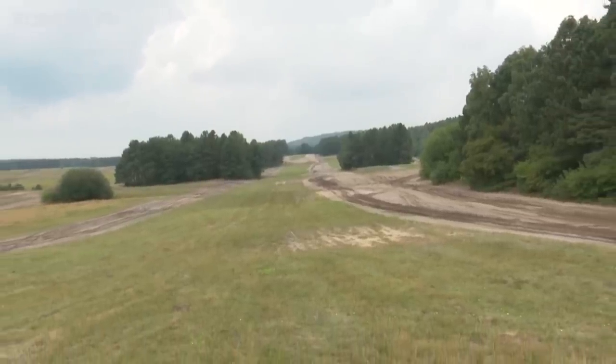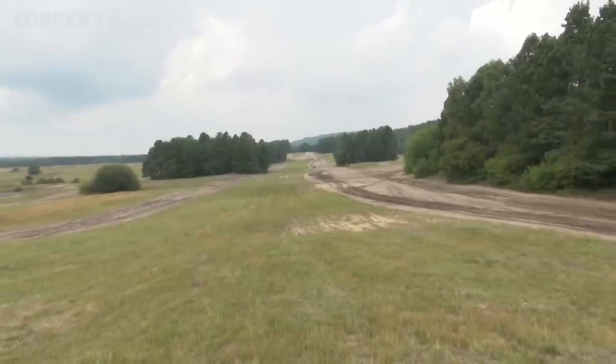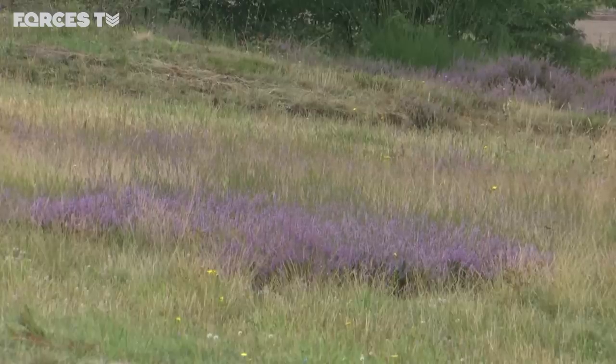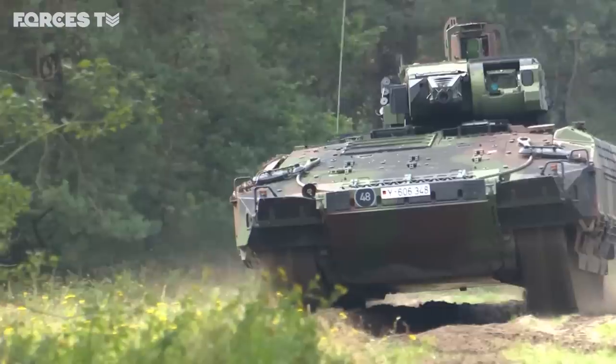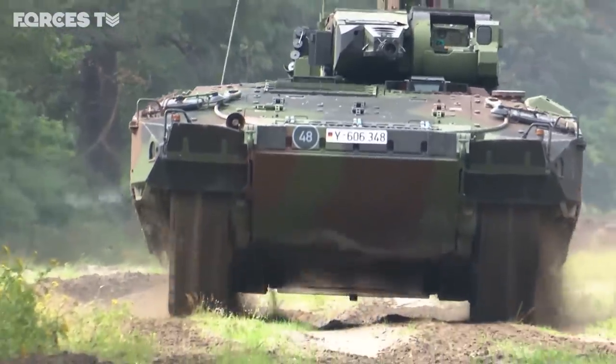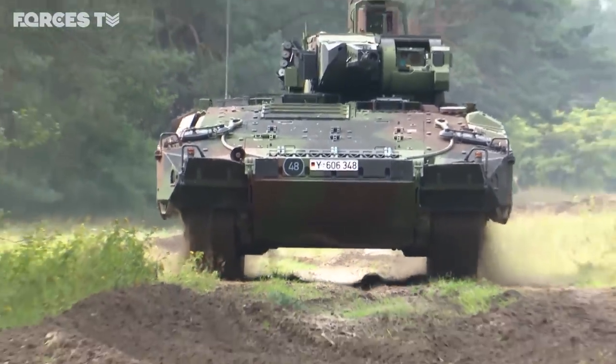Since Covid-19, Warrior infantry fighting vehicles no longer roam the Senelaga Ranges, but the silence hasn't lasted. The British training area now hosts a new big beast, and it belongs to the German army.